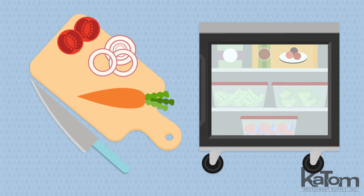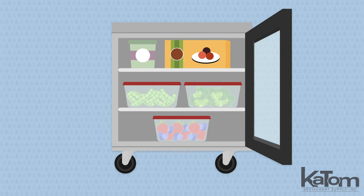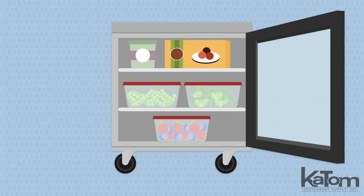Keep products in view and at an employee work table with this single-section glass door CoolScape's worktop refrigerator from Delfield. The smart door hinge closes automatically before 90 degrees to trap cold air and stays open past 90 degrees for easy loading.